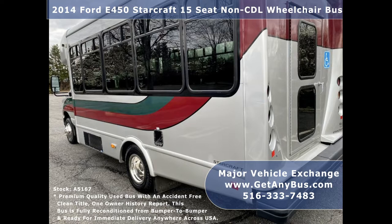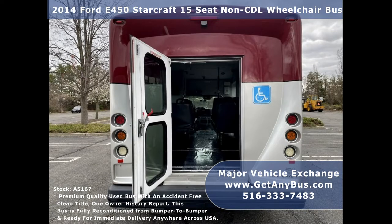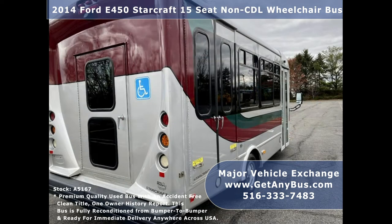Our buses are ideal for adult transportation, senior transport, retirement homes, adult daycare, church shuttle, business, school, and conversion use. The bus is in great condition and has been thoroughly serviced, checked, and road tested.